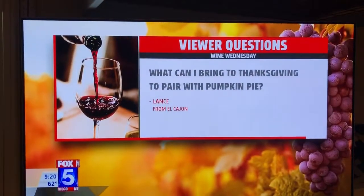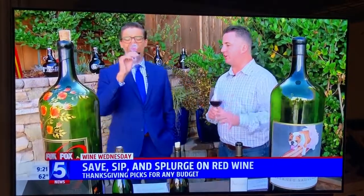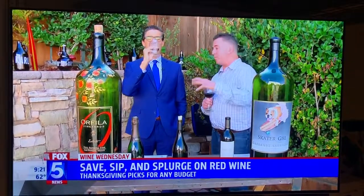We have time for one question, Will. Lance in El Cajon wants to know: what can I bring to Thanksgiving to pair with pumpkin pie? Wine is great with a lot of different things, but beer pairs well with a lot of different things as well. What I find with dessert, almost across the board, you can find a beer that will pair better with dessert than just about any wine. There are so many different pumpkin ales out right now because it's fall. I know Thorne makes one — I think it's called Cinderella's Midnight Ride. It's a pumpkin spice type gose. There are pumpkin spice beers all over the place; they'll pair perfectly with pumpkin pie.